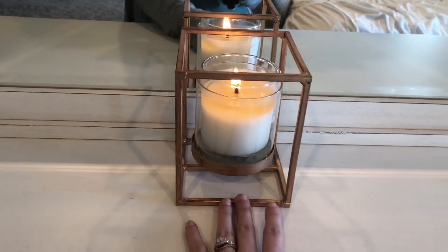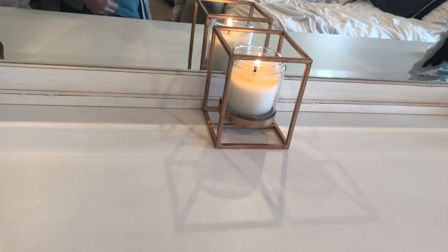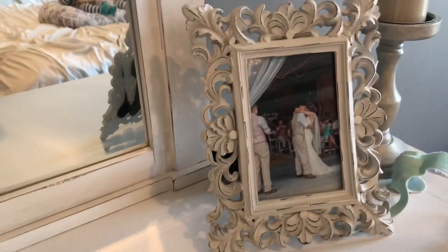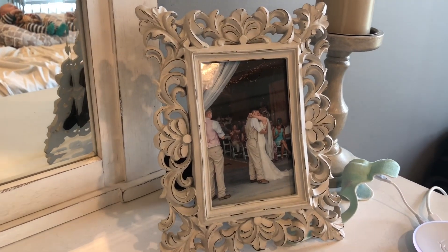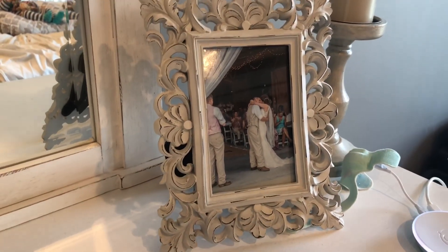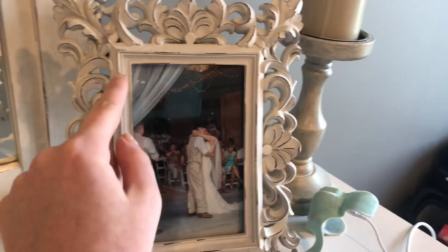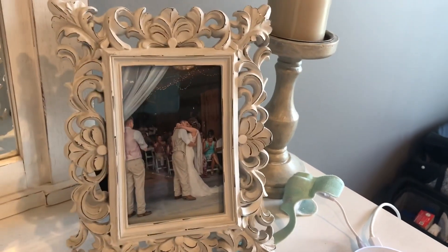I found this candle holder at Big Lots in the clearance section — it was about eight dollars — and I've just got a little white candle in there. This picture frame came from Walmart; it's antique-looking, distressed, and cheap, which are all my favorite things. You can see in the picture the drapes that were right as you walk into the barn doors at the wedding.